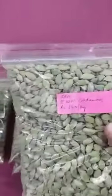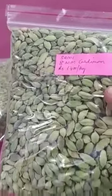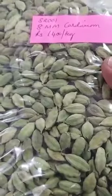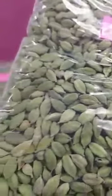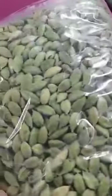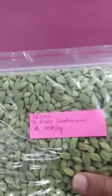This is the first one — this is 8mm cardamom bold. See the quality; this is the original quality. These are the sample packets we have actually made ready to dispatch. This is 8mm bold.